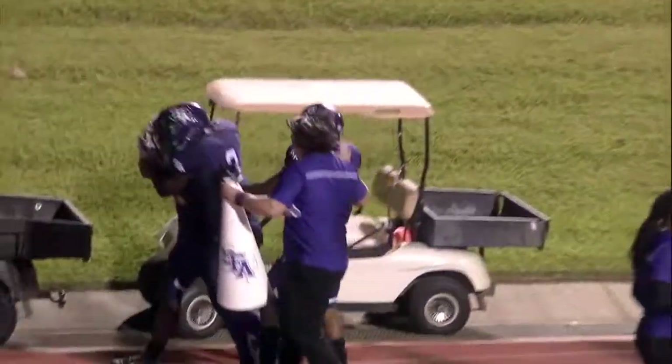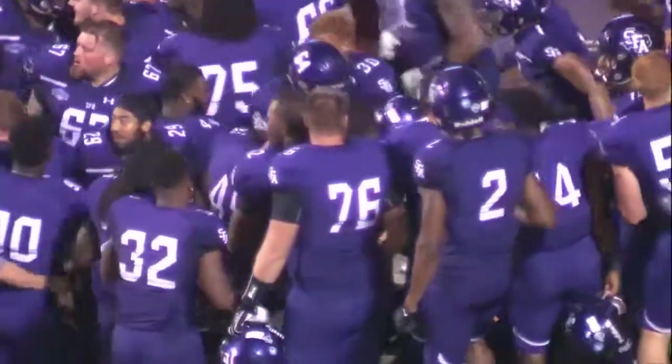Lumberjacks win it, 37-31. The final tonight from Homer Bryce Stadium.